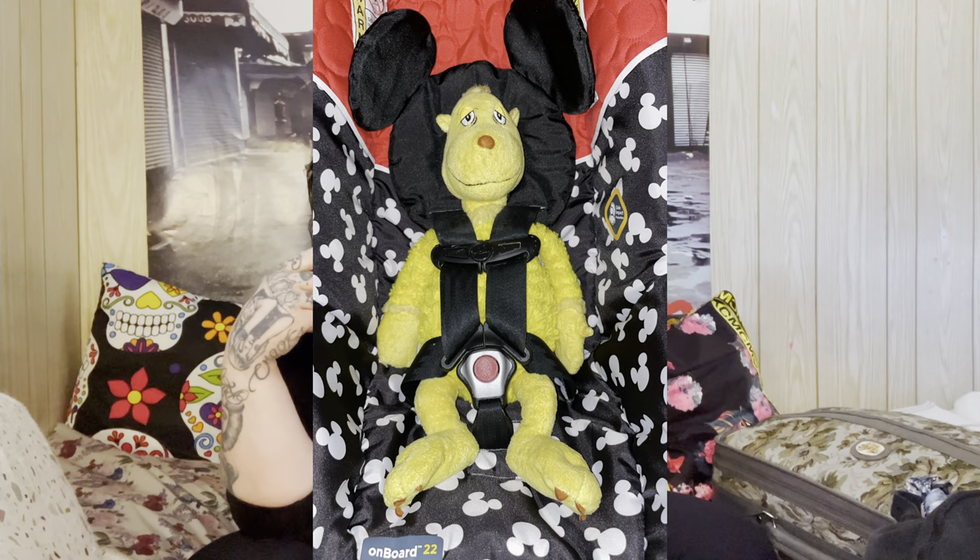I actually used one of my kids' stuffed animals to fit and adjust the car seat since it was about the size of a baby. I'll insert a picture here. I have the car seat out in the back of my car — a Lexus RX — waiting because I have a feeling it'll be very soon. If you don't keep it in your car, just have it handy and grab it day-of because they won't let you leave the hospital without it. I already have my snacks packed, so that's covered.